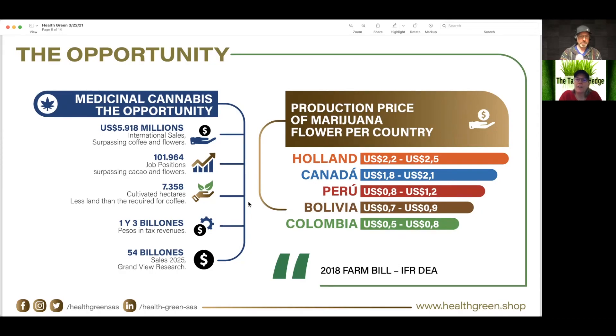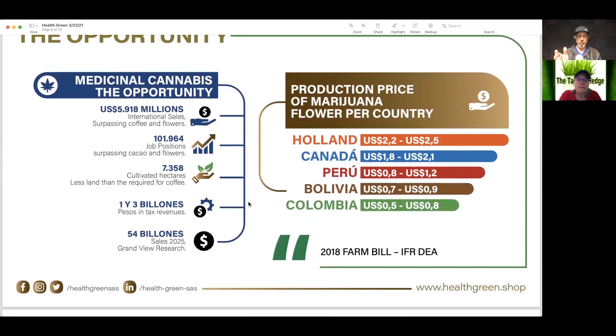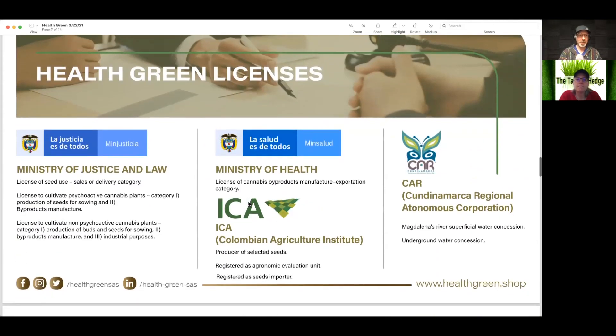I'm just a little concerned — are they exporting, or are they comparing the Colombian medicinal market to other countries? That dot is a comma, I think. They're working with the Ministry of Justice and Law and Ministry of Health, all on the up and up to get their licenses. This is a very nice slide which explains which licenses they need, but it does not say that they have these licenses.